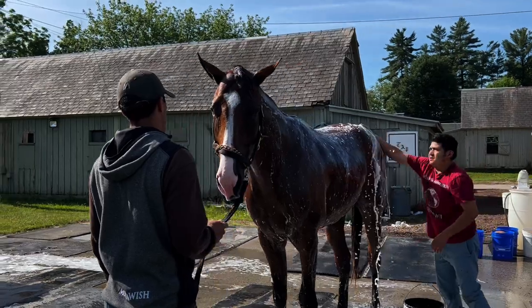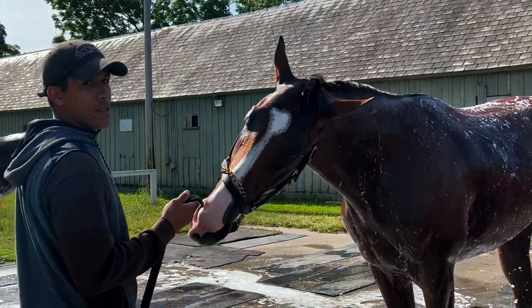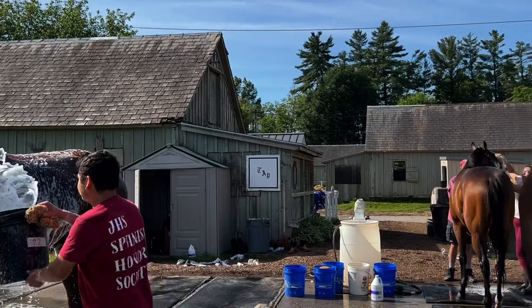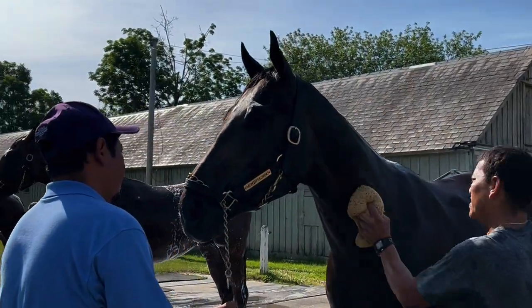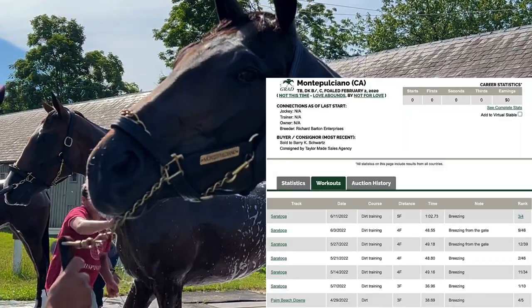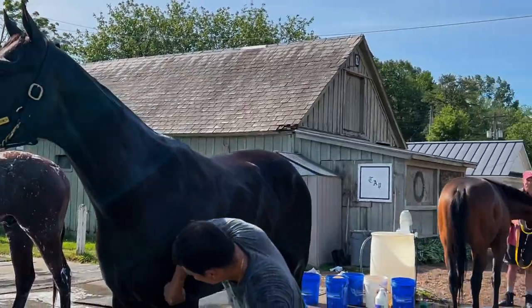Checking out these horses getting their baths — it's just so cool seeing them all lined up here. We got Skip the Storm here. Thank you so much, sir — great workers here. The backside workers at the Todd Pletcher barn do so much. We're gonna be doing a charity event for the backside workers soon on the vlog. And here we have — I can't even say this one's name — Monte Pelucian.